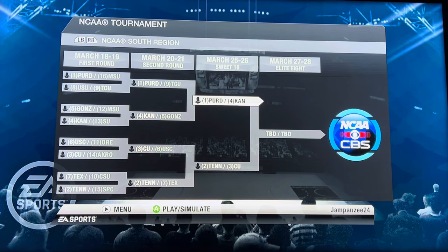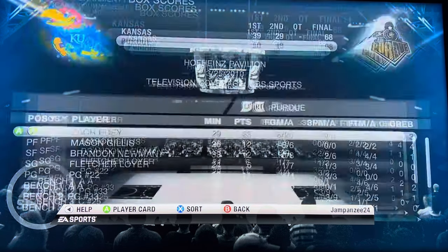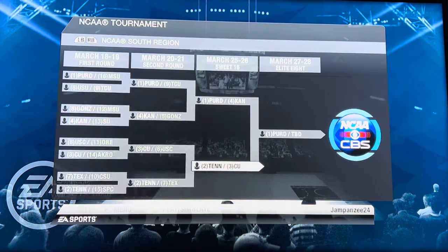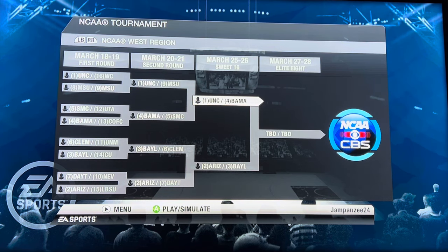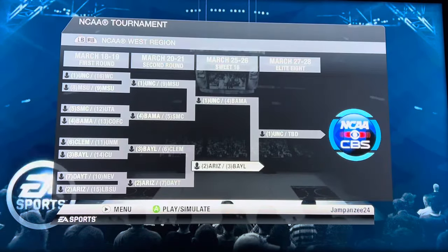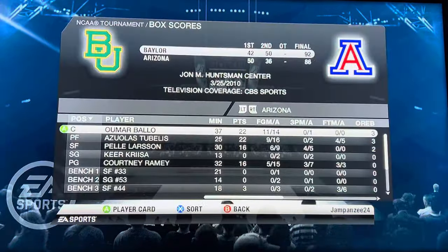We are in the Sweet 16 for spots in the Elite Eight. Purdue versus Kansas — Purdue wins 98 to 68, not even close. Tennessee versus Creighton — Tennessee wins 102 to 64. North Carolina versus Alabama — North Carolina wins a barn burner 103 to 100, Armando Bacot with 32 points. Arizona versus Baylor — Baylor advances past Arizona 92 to 86, Scott Drew working his magic again.